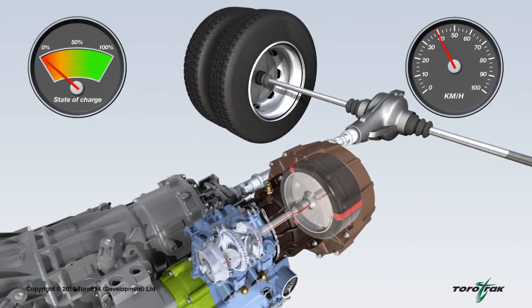This enables the vehicle to be driven or accelerated using less power from the engine, which in turn reduces fuel consumption. In the process, the flywheel gives up its energy and slows down until re-energised during the next vehicle deceleration.